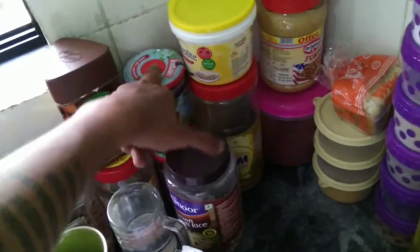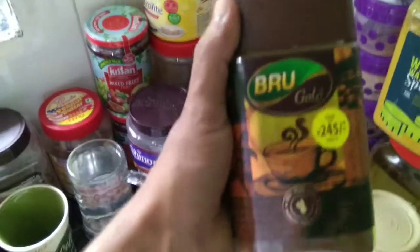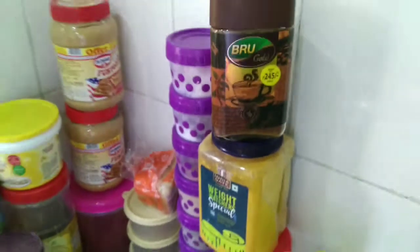Fruit jam — I use it in my morning sandwich along with peanut butter. Then my favorite Brugal coffee. I'm not drinking it too much now as I stopped because I was getting addicted to it. And there are grains for sprouting — you can see them hanging over there getting sprouted. Then some almonds.